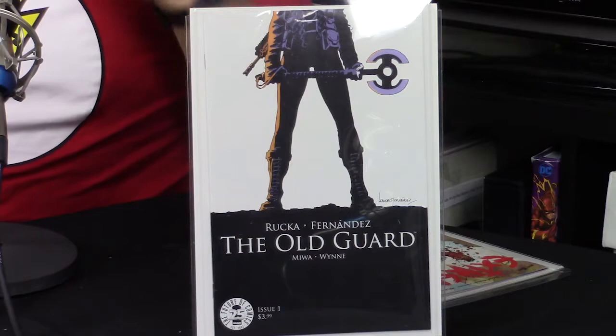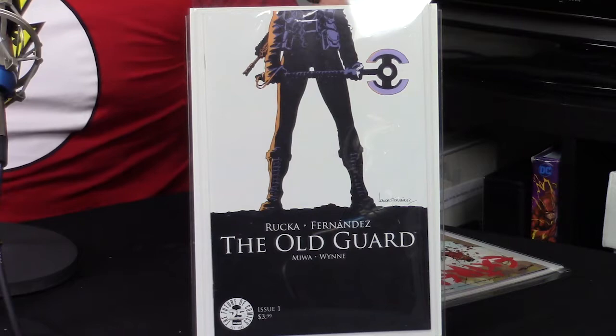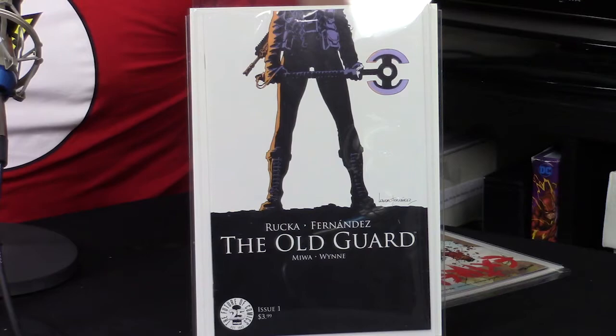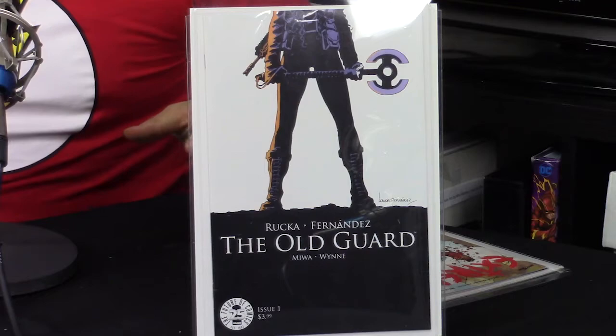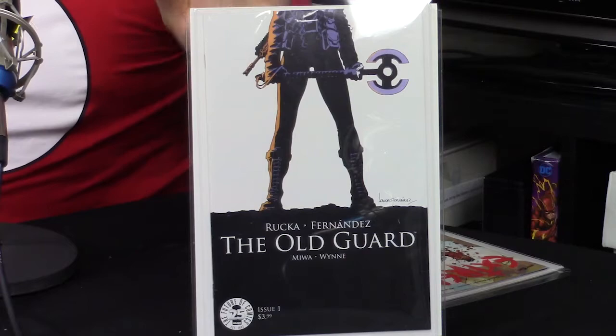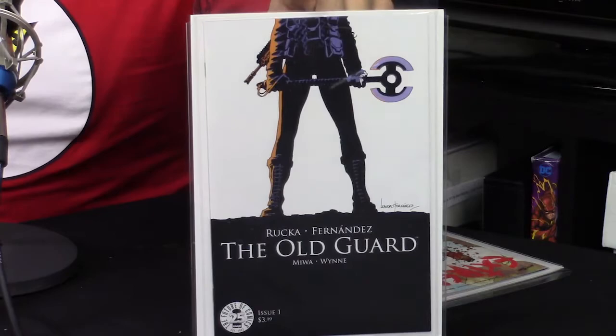The Old Guard is a great story of old soldiers and immortality, with really no explanation for it. You follow Andy and some of her comrades through this crazy story set in the 21st century, all about keeping immortality secret, which is really fascinating. I've read the issue and done some research online — I think I'm going to seek out more of this line. I just love that cover, standing there with weapon in hand.